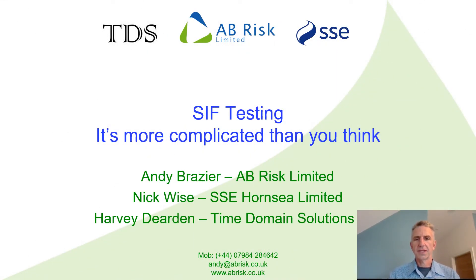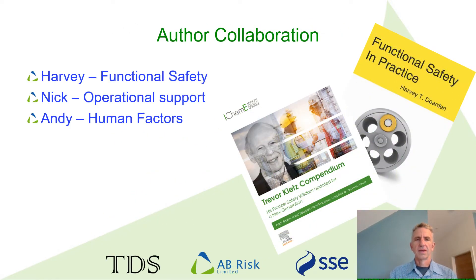Hello, my name is Andy Brazier and I'm presenting our paper that I have co-authored with Nick Wise and Harvey Dearden. By way of background, Harvey is an expert on functional safety and you may have seen his papers in the Chemical Engineer. Nick has worked at SSE's gas storage sites for a number of years overseeing process safety, amongst other things. And I'm just a human factors consultant. I know Nick professionally and Harvey happens to live quite near me and we occasionally meet in the local pub for a chat.